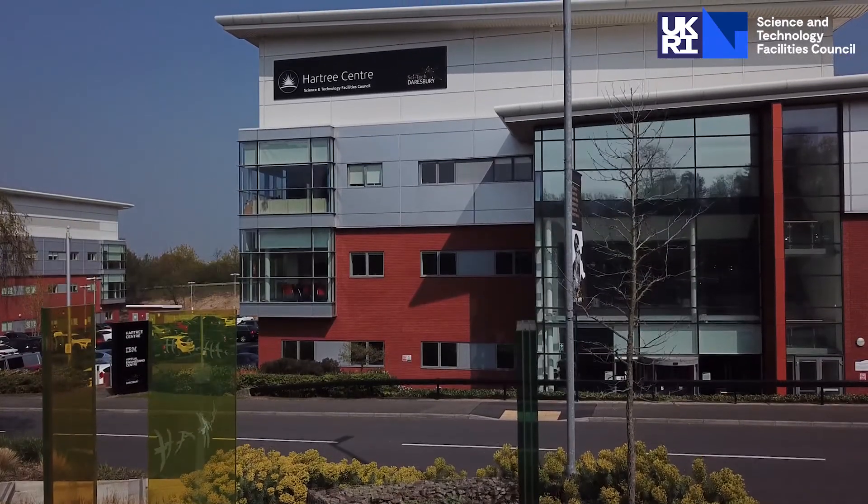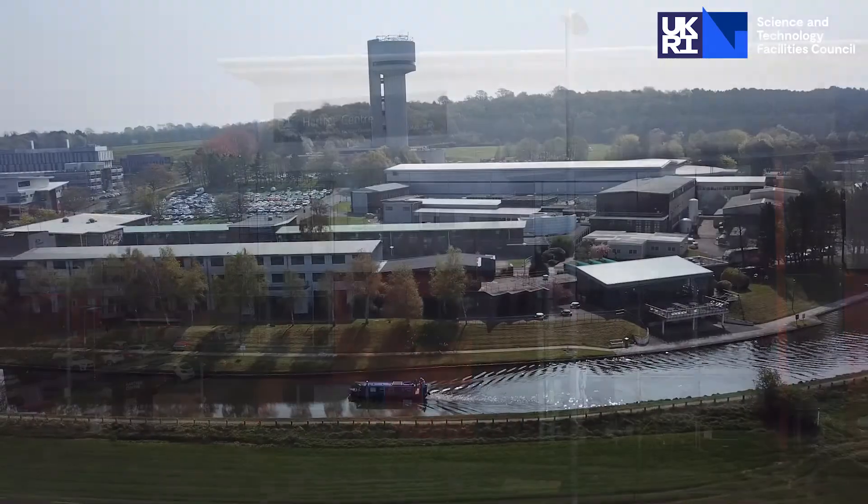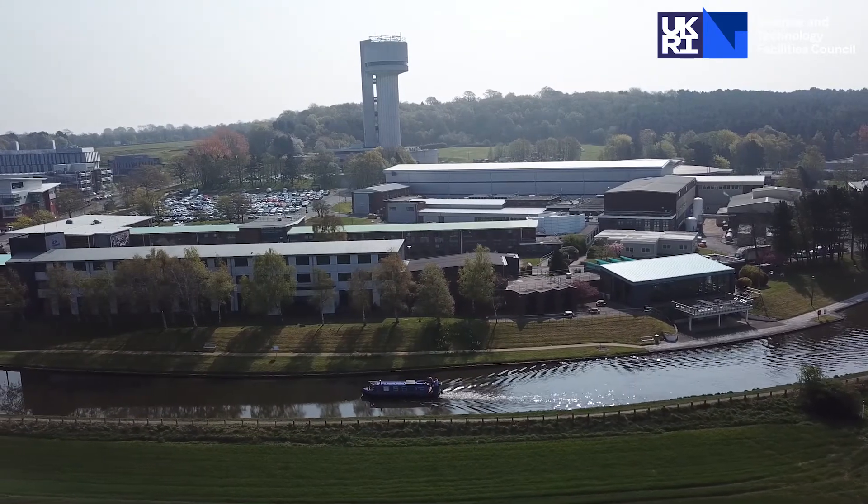One of the advantages for the Hartree Centre in being based at SciTech Daresbury is we have the opportunity to work with a number of the on-site campus companies.